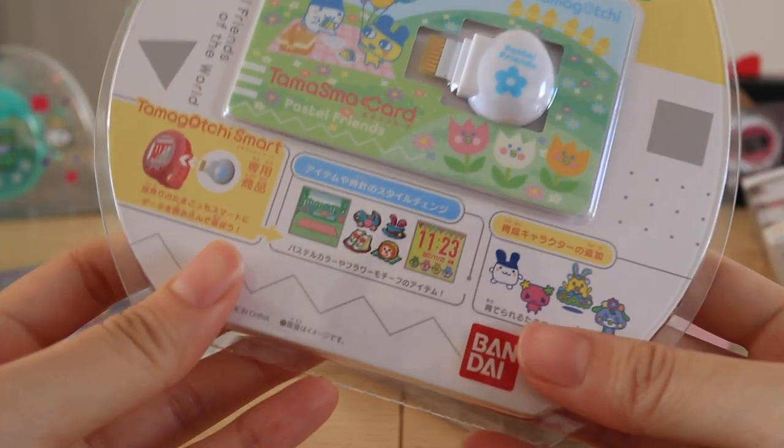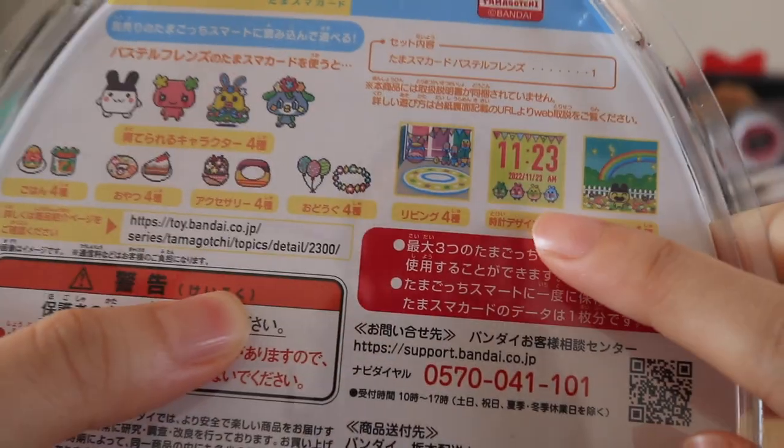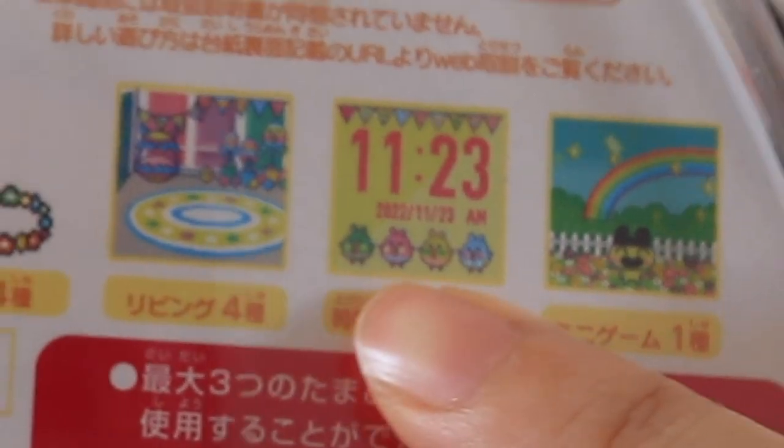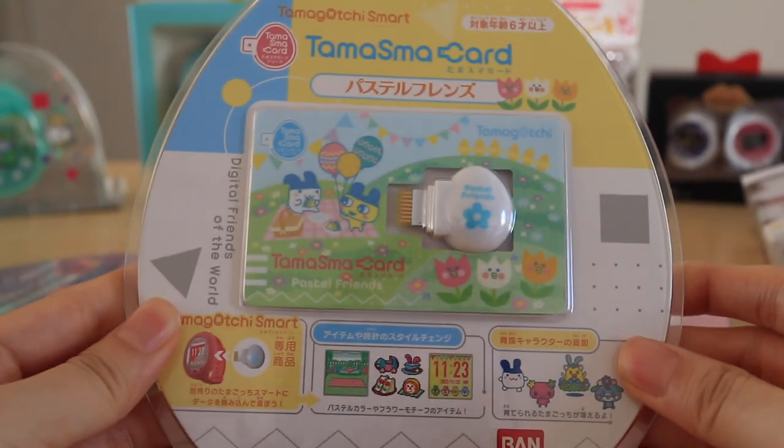This one is the gourmet theme — you're able to raise these special characters if you have this smart card. Since the device is a watch, you also get downloadable watch faces that are exclusive to this Tamagotchi smart card. And this one is the new pastel themed smart card. I really love all the characters on this card, and you also get really adorable watch faces and new games and new items. It's amazing how many themes and designs they're able to come up with.